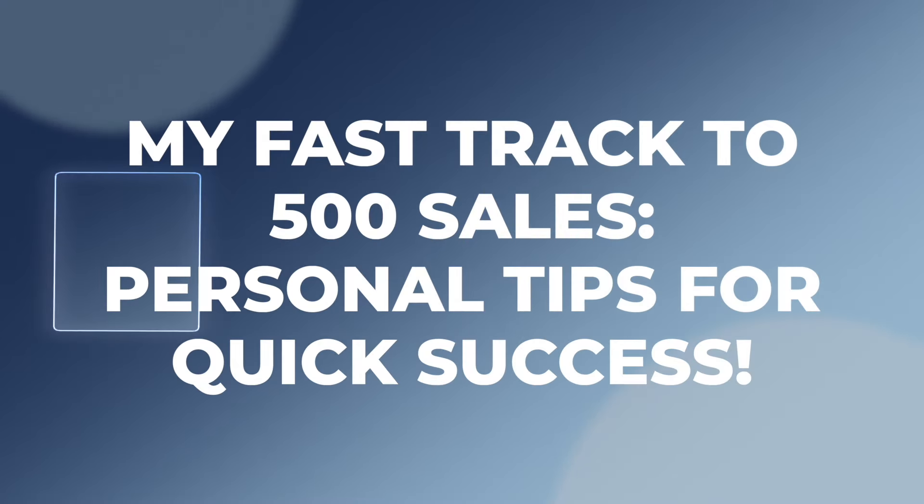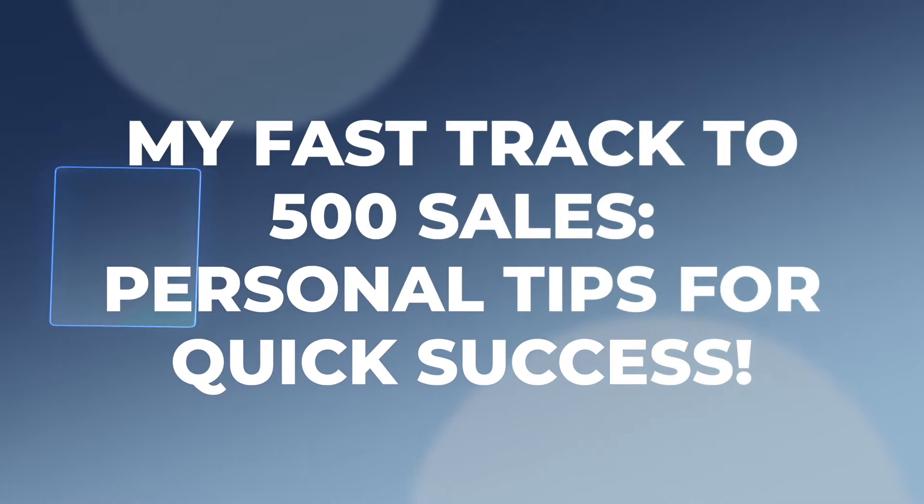Making 500 sales should be a huge goal of yours if you are just starting out. In today's video, I'm going to share some of the tips that I personally used to make those first 500 sales in not a lot of time. This was a few years ago, but I've gone through all of these and picked the ones that really still work in 2024. By implementing these, you can be just one step closer to making the next sale that leads you to that 500-sale mark.